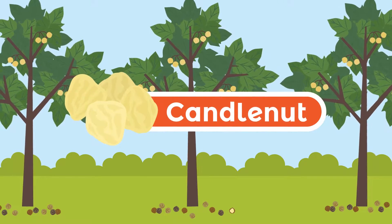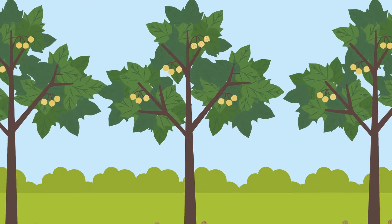Candle nut. Candle nut seeds can be processed into oil and made into spices.